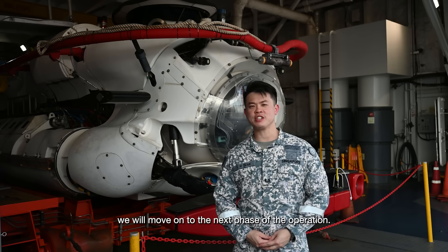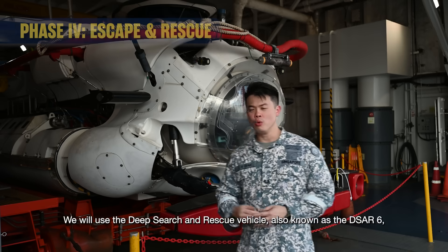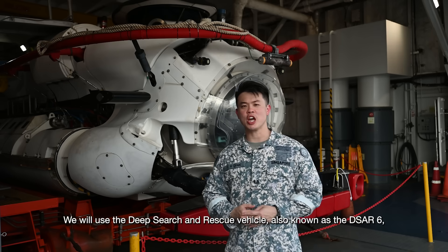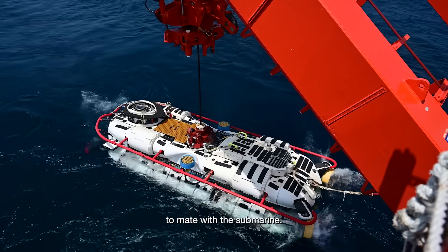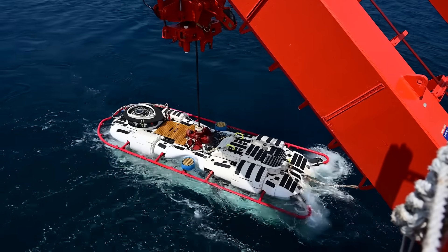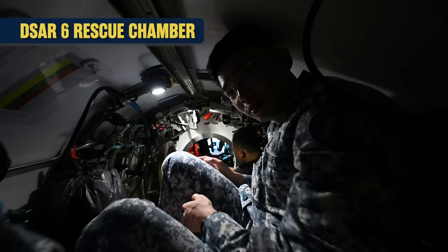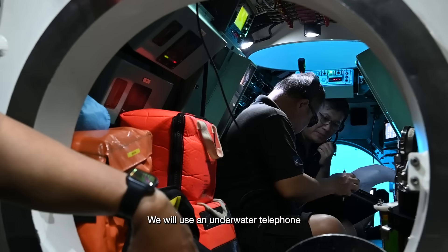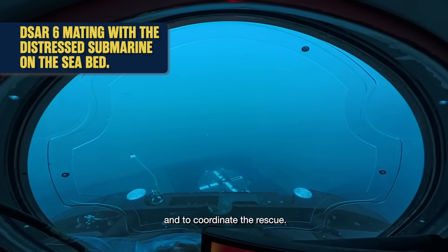Upon locating the distressed submarine, we will move on to the next phase of operation. Phase 4, the rescue phase. We will use the deep search and rescue vehicle, also known as DSA-6, to mate with the submarine. We will use underwater telephone to communicate with the submarine and to coordinate the rescue.